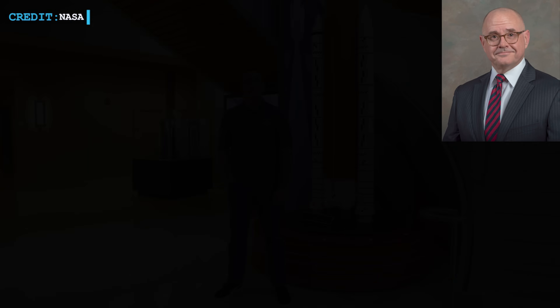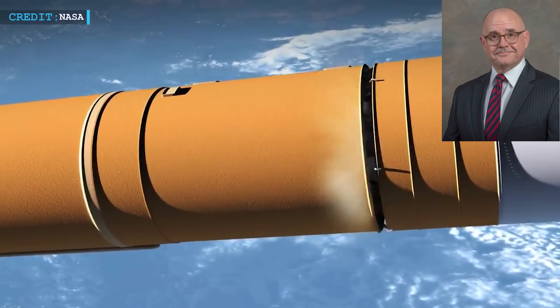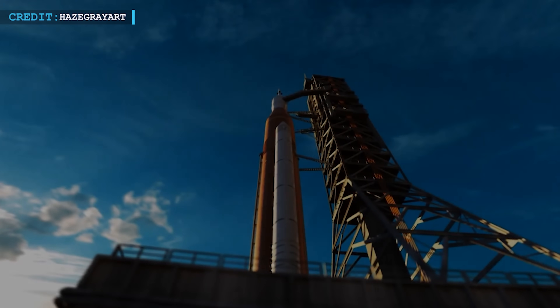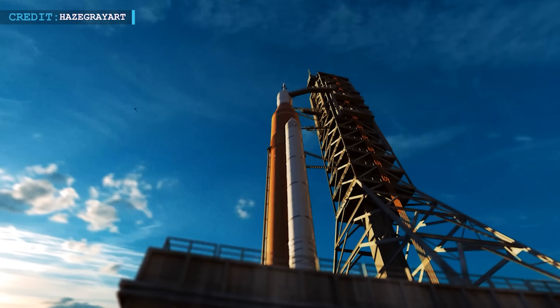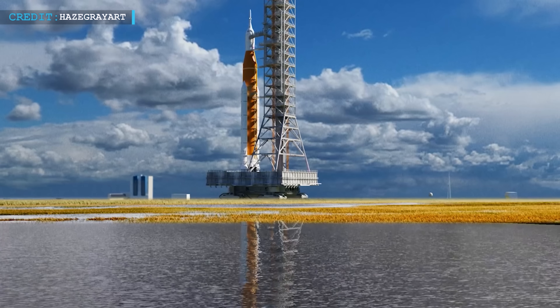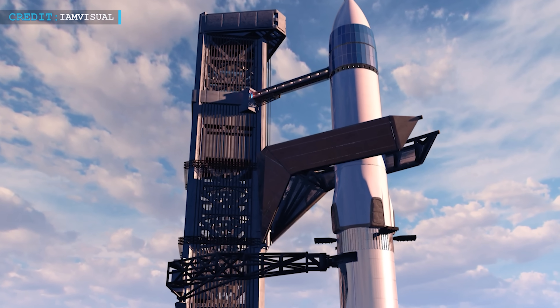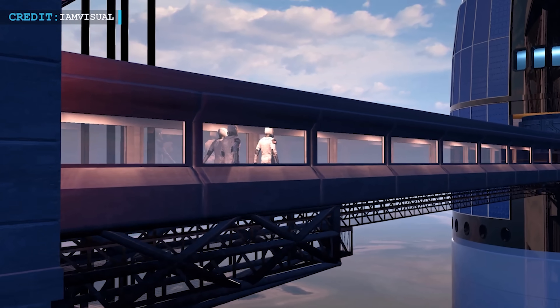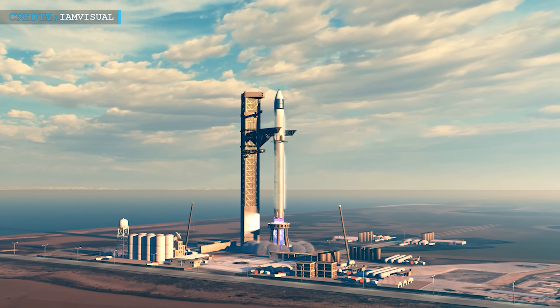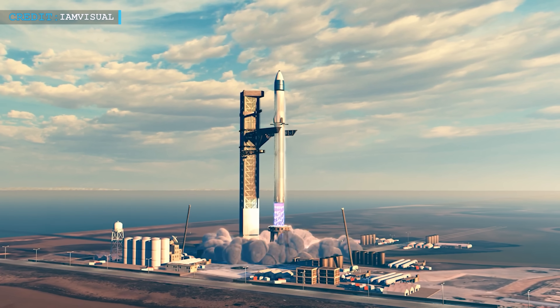Kent Chesnacki, deputy manager of NASA's Human Landing System program, highlighted the contrasts in NASA's approach between the SLS and HLS programs. For decades, the SLS followed a cost-plus contract model, where NASA covered all expenses beyond the base amount. But with SpaceX, NASA opted for a fixed-price model — SpaceX gets a one-time $2.99 billion payment, provided it meets its milestones.